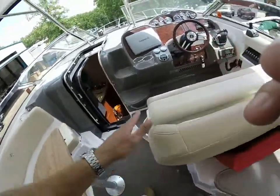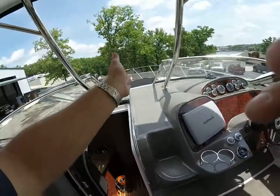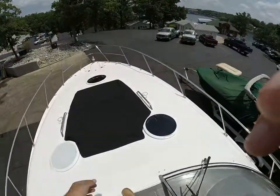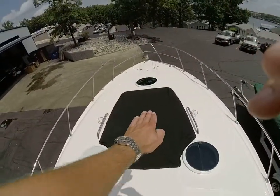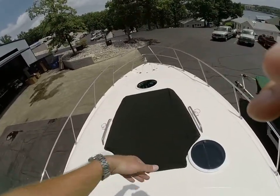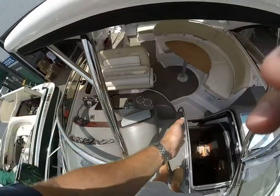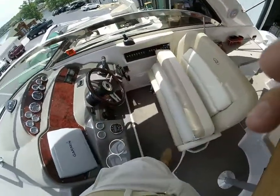This will drop down to make a full sun pad if you want a little sleeper up here. Dual wide helm seat, center access to the foredeck, and an extremely nice and safe foredeck where we've got stainless steel grab handles, cup holders, and a windlass that's completely enclosed. This seat actually flips up as a kind of lounger. Stainless steel grab handles all the way up and down for safe, easy access back up to the deck.